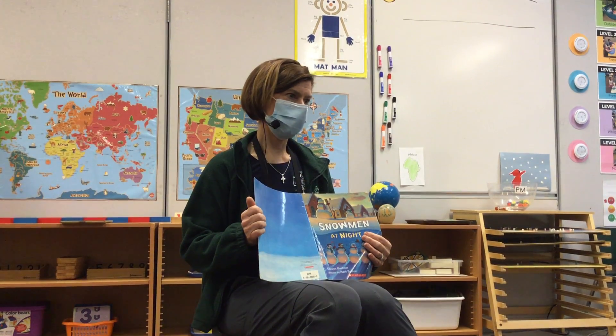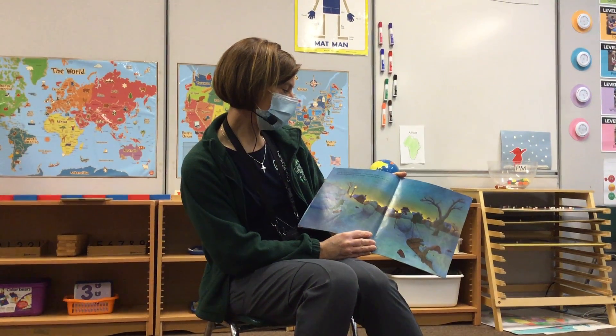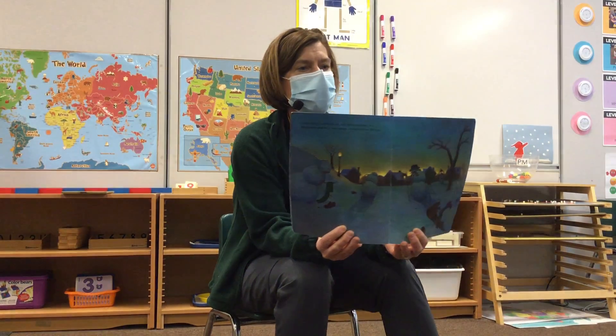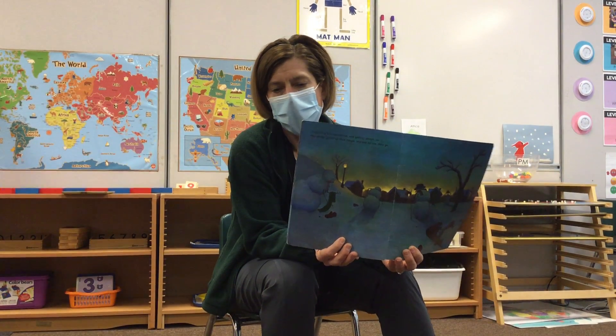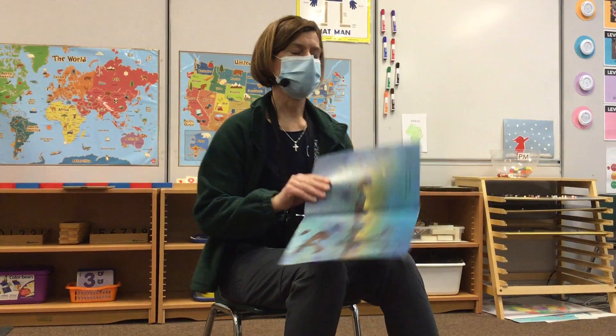All good things eventually come to an end. It is starting to get morning time — when the kids wake up, the fun stops for the snowmen. Finally they are tuckered out and getting sleepy, so they slowly gather up their things and one by one they go. Where are they going? Back to your front yards!